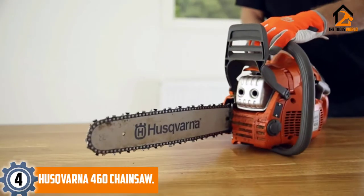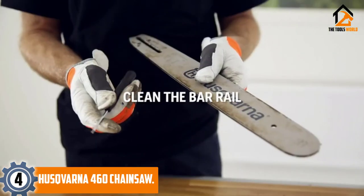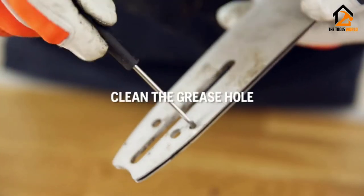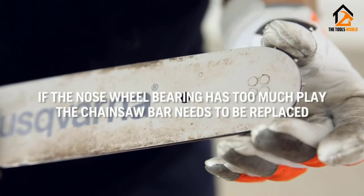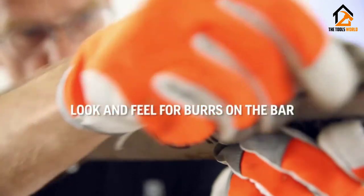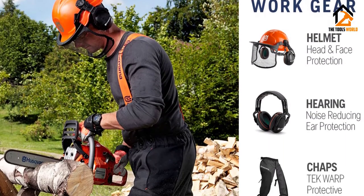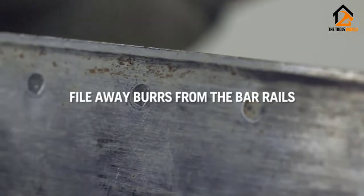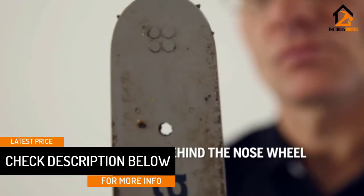Moving on at number 4, we have the Husqvarna 460 Chainsaw. Husqvarna makes one of the highest-rated chainsaws with a 24-inch bar. This professional saw is great for experienced operators who need to do some serious work. It's most popular for giving you the power you need for performing the toughest jobs without any hiccups, like taking down large trees and ripping big logs into usable lumber. The upgraded X-Torque technology lowers emissions by 60% and reduces fuel consumption by 20%, so you can cut for longer periods of time and save money on gas.